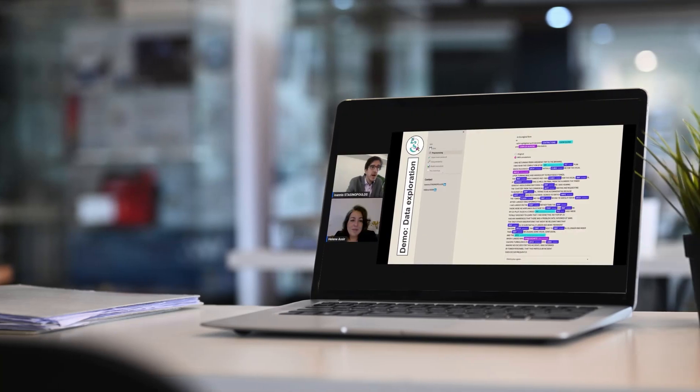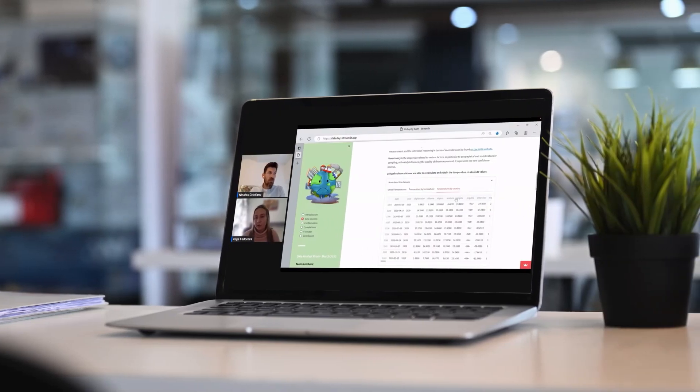Online events, master classes, project mentoring, boost hours, professional webinars, data ateliers, dates for your project presentation, exams, deadlines, and more — all in one place.